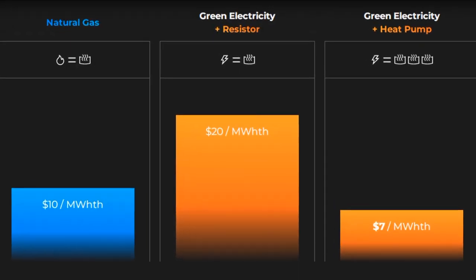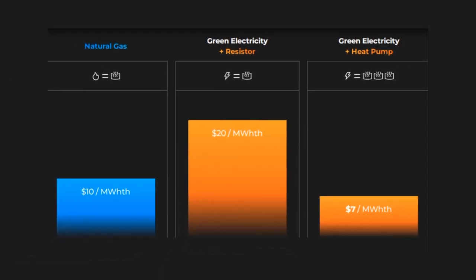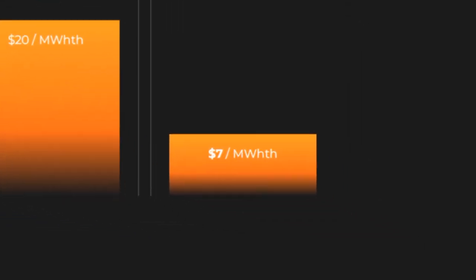But if there is one thing that matters most for industrial heating apart from high temperature, it's cost. At present, the cost of resistive heating through renewable energy sources is $20 per MWh thermal; through their heat pump technology, they plan to bring it down to $7. Close to 20% of global CO2 emissions come from industrial heat alone, and the entry of heat pumps into industry could have a significant impact on emissions if done at scale.